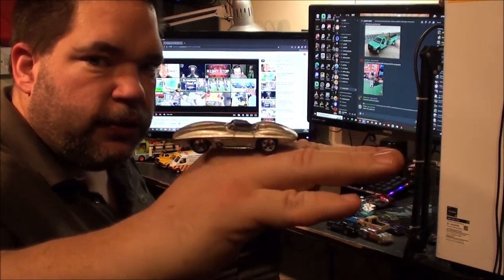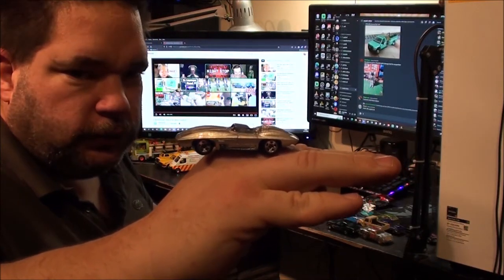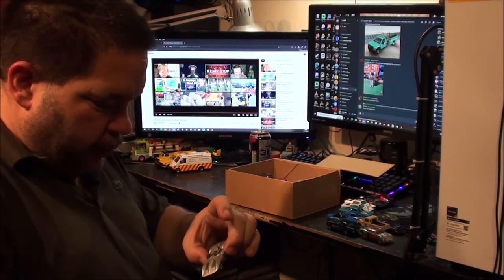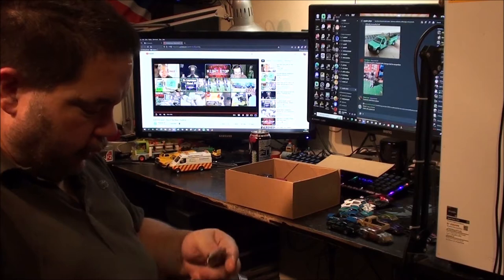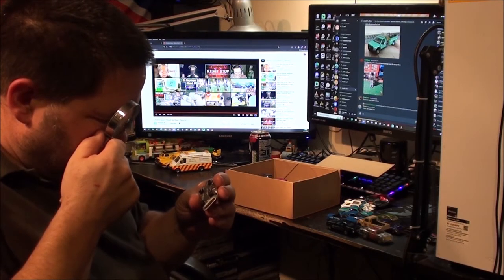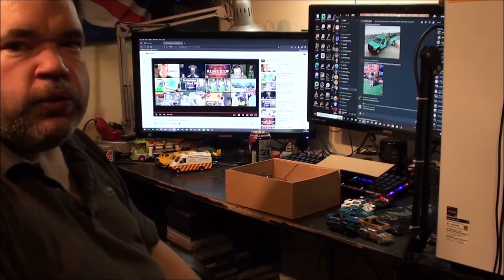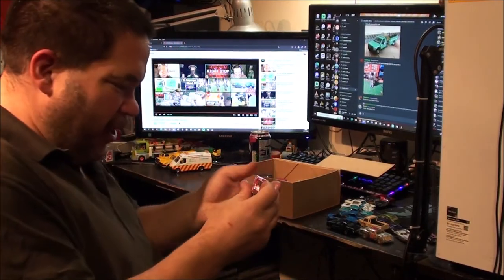I'm going to guess a Jaguar. It just looked like — it actually reminds me of a modified E-type Jag. Let's have a look. I was way off — it's a Corvette Stingray.